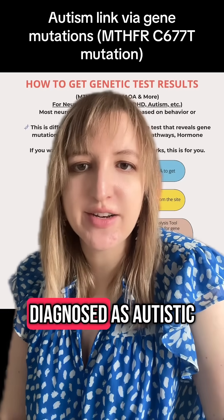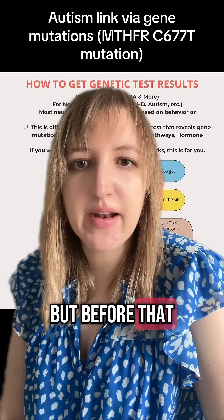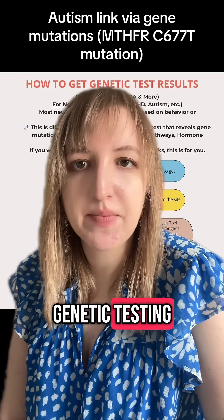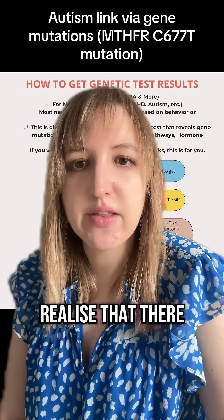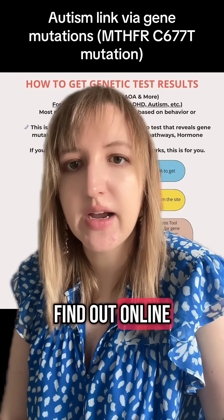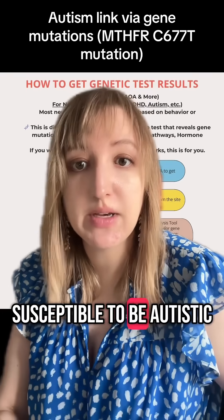Earlier this month, I was officially diagnosed as autistic, but before that I actually discovered it because I had done some genetic testing. A lot of people don't realize that there is a genetic link with autism, but there are ways you can find out online if you're more susceptible to being autistic.